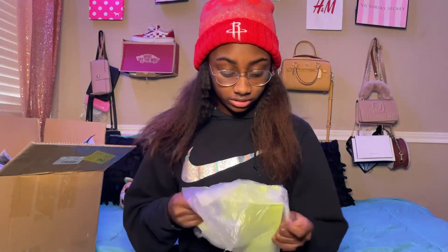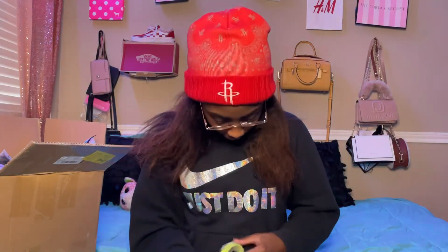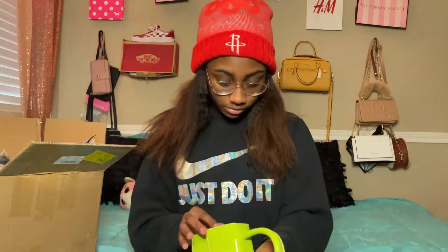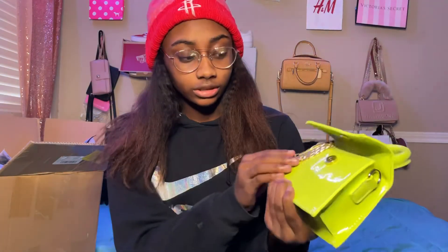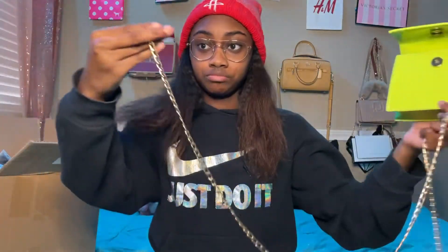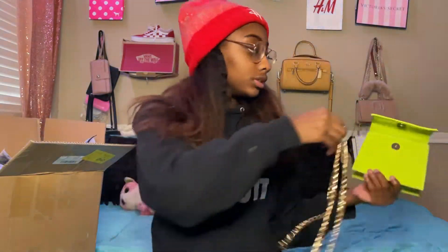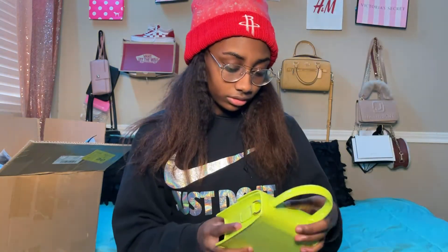Next I got this neon purse. I posted a video doing a makeup thing but the video was blurry so I might have to redo that. Anyway, this purse is so cute — it's a shiny material. It opens with a little button and has a chain. I'll be putting these in the description so you guys can go get some.